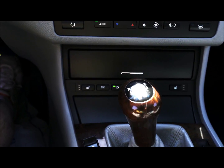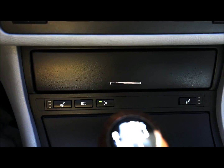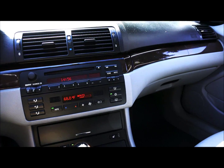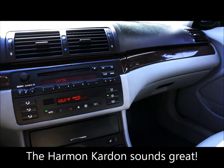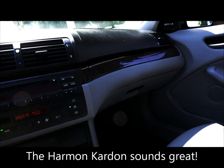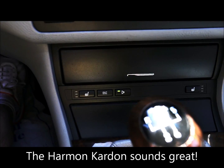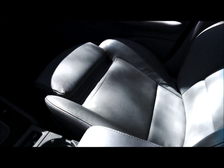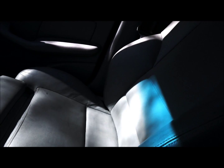You can see the heated seat buttons down there. It also has the Harman Kardon sound system, as you can see by the speaker button and the Harman Kardon speakers on the doors. It has the sport seating with the extra bolsters.